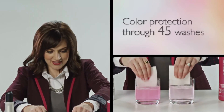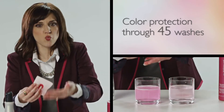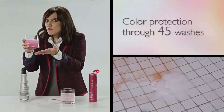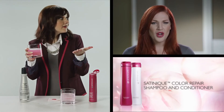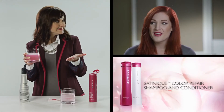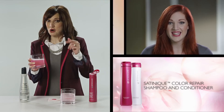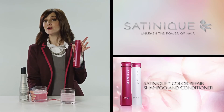Oh my gosh, look at the difference! Look how the competitor brand just washed that color right out. This is all fabulous color that is no longer in your hair — that's like pouring your money right down the drain. So I can keep my color longer and protect my hair? For the money I pay for color, I'm going to use Satinique. Show off your true colors for longer than ever with Satinique Color Repair Shampoo.